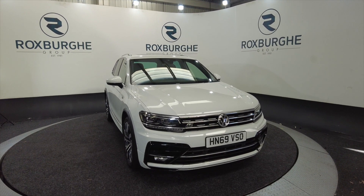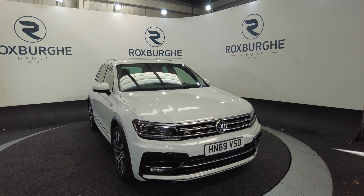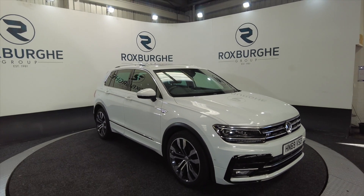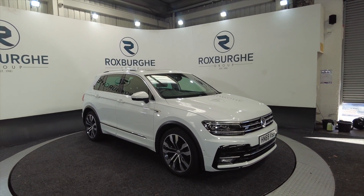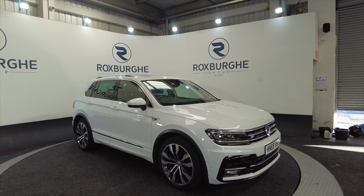Hello and welcome to the Roxburgh Group Vehicle Showcase. Today we're showcasing this Volkswagen Tiguan TSI 4Motion DSG. It's a diesel, 7-speed semi-automatic and you're looking at around about 35 miles per gallon from this car.